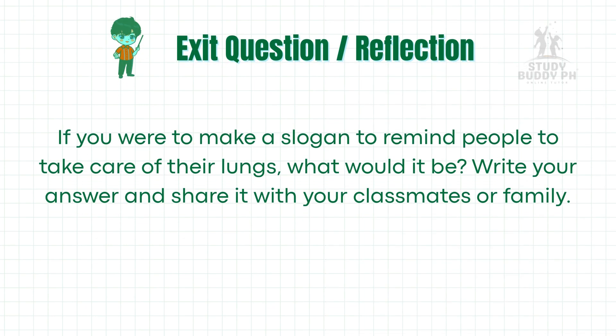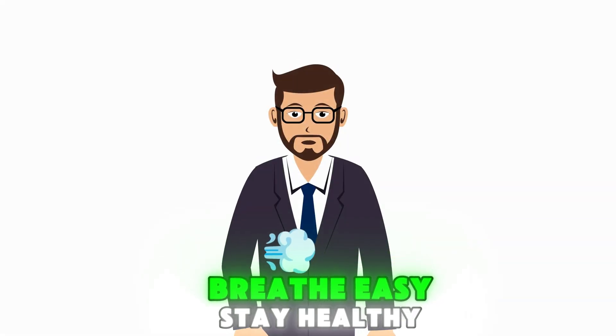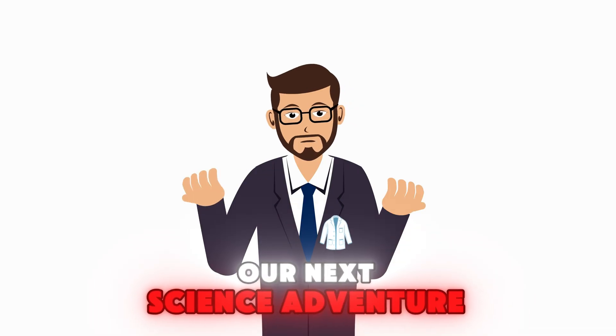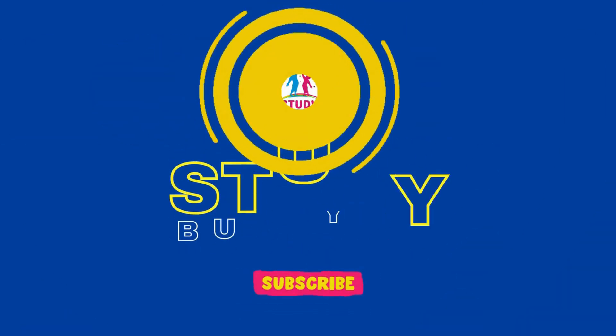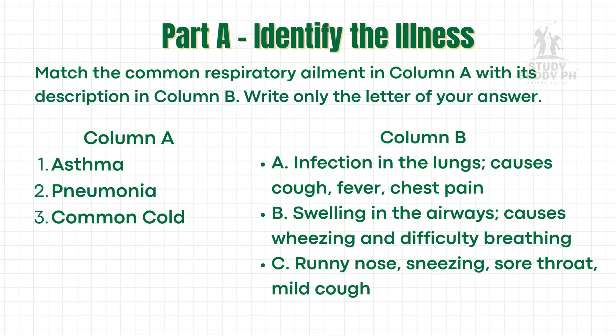Here's a question for you to think about: if you were to make a slogan to remind people to take care of their lungs, what would it be? Write your answer and share it with your classmates or family. Breathe easy, stay healthy, and see you in our next science adventure. With guidance from your teacher, complete the following activity.